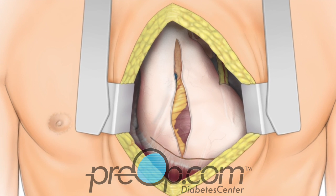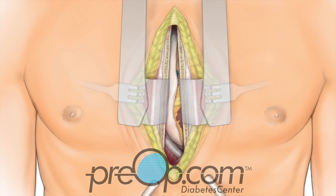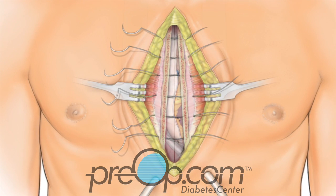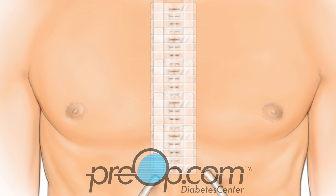The pericardium is positioned back over the heart. Flexible drains are placed. The sternum is closed and supported with wire or small plates and screws. The remaining tissue layers are brought together, the skin is closed, and a dressing is placed.